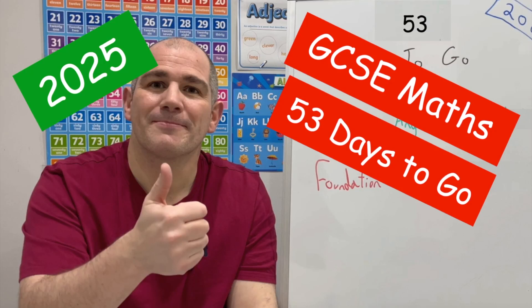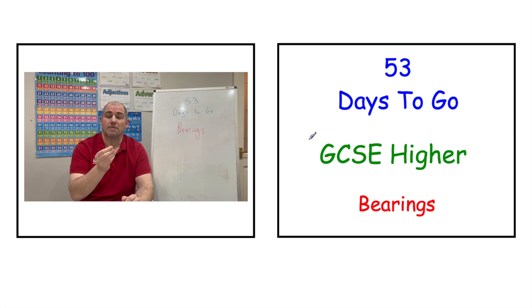Hi, welcome to the 100 Days to Go Revision Sessions 2025. There are 53 days to go until your first GCSE Maths exam, so keep up with the hard work — you've done fantastically well. Today, if you're preparing for GCSE Higher Maths, we're going to be looking at bearings.